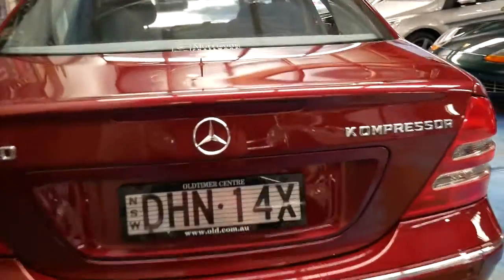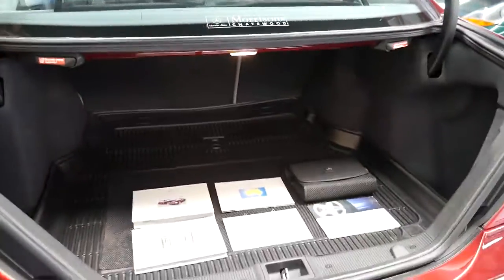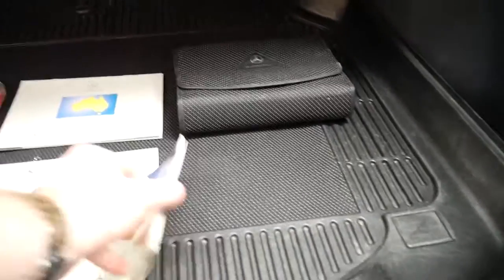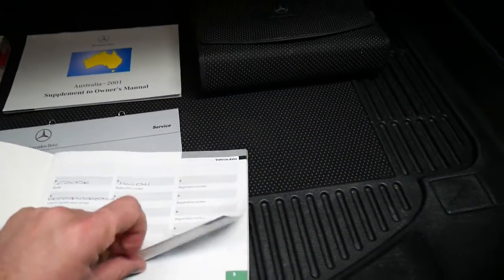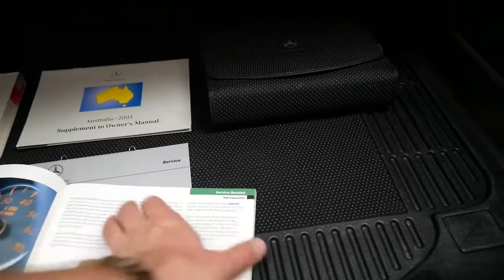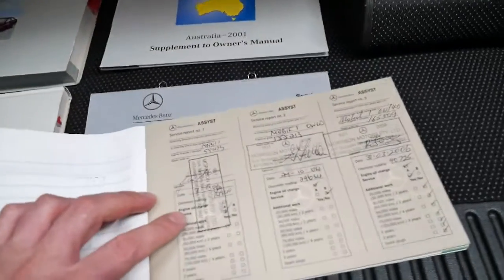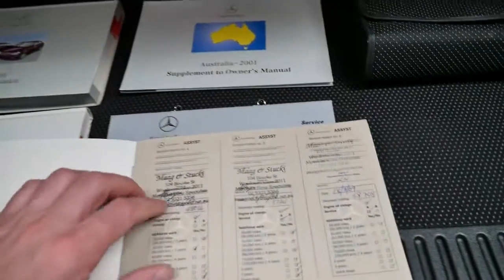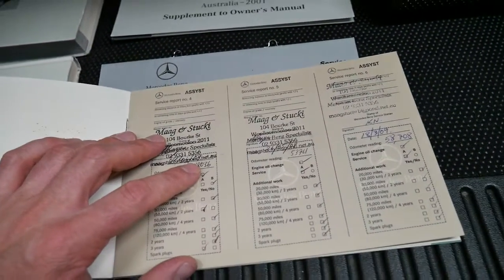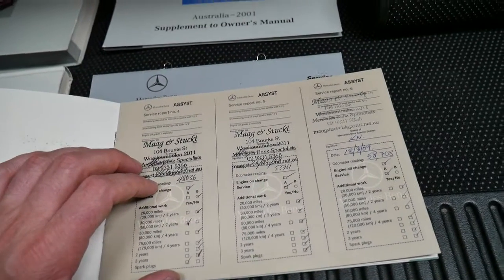They're factory parking sensors. Another unique thing about this car which can be a rarity in the second-hand car market is a service book like this. It was sold new at Morrison's, with the first three services done there, and since 48,000 kilometres in 2007 it's been serviced at a specialist in Willamaloo.